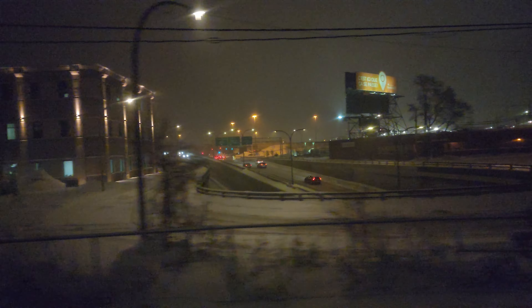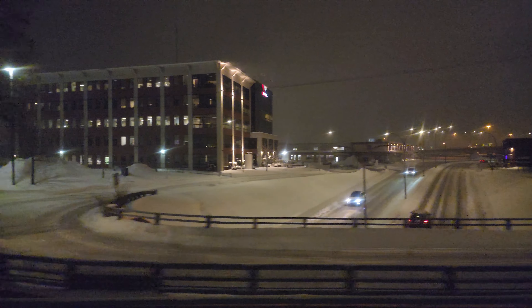We're coming up to Ahuntsic-Cartierville station, which is the next station. I'm trying to figure out where we are based on what I can see. I think we are going through Ville-Saint-Laurent. Definitely coming up to Ahuntsic-Cartierville though. We are in Saint-Laurent, making our way towards Ahuntsic-Cartierville station, which we should be arriving at shortly. And then from there, it's on to Sauvé station.